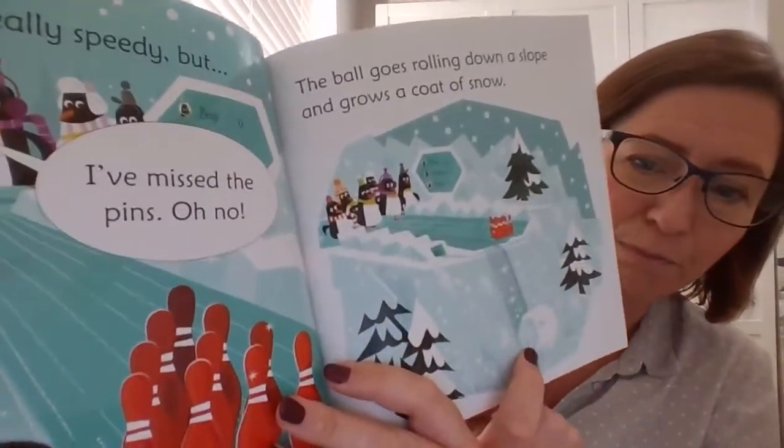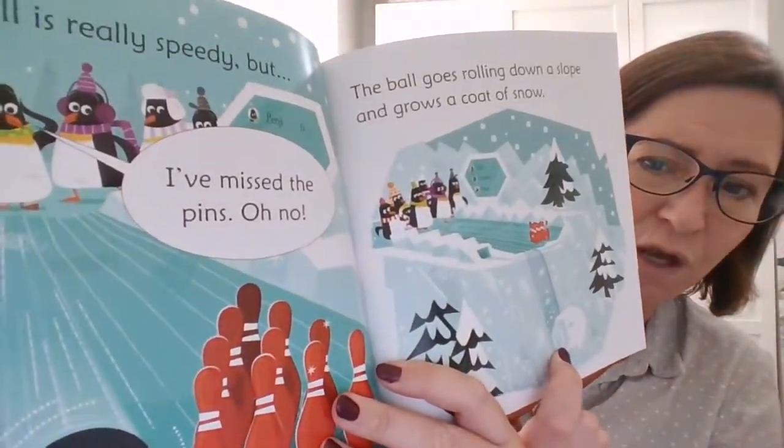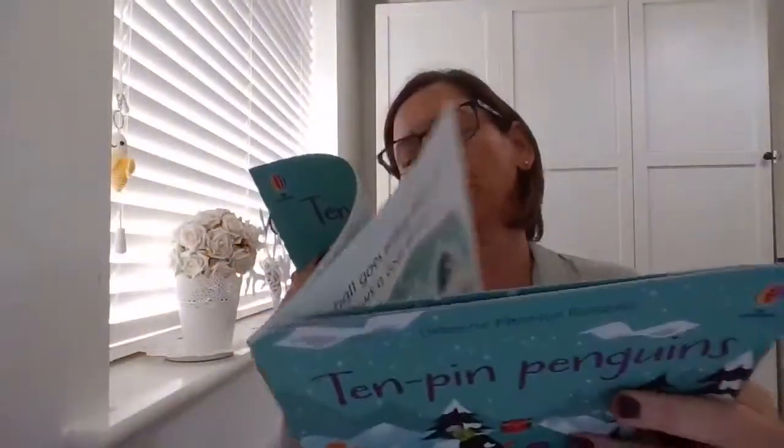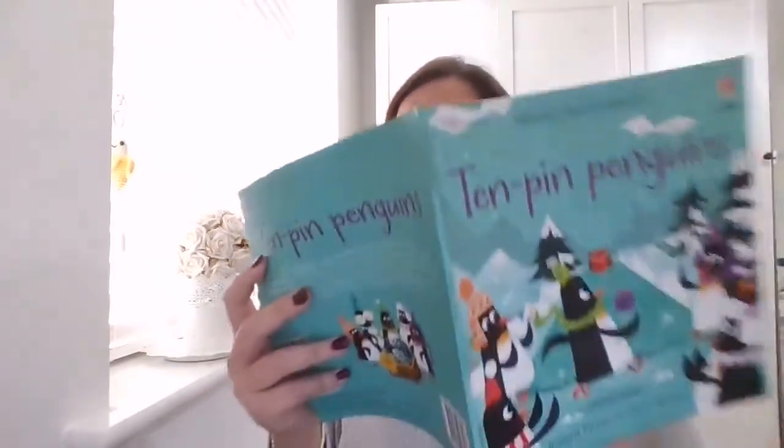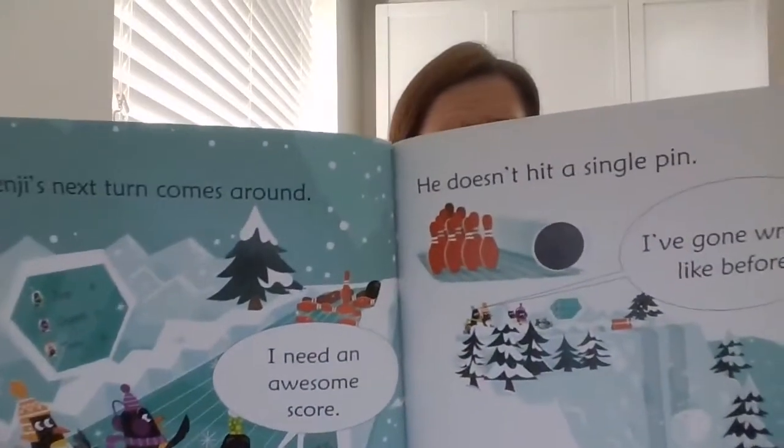It's getting bigger and bigger as it rolls along. Benji's next turn comes around — I need an awesome score! He doesn't hit a single pin. I've gone wrong like before.